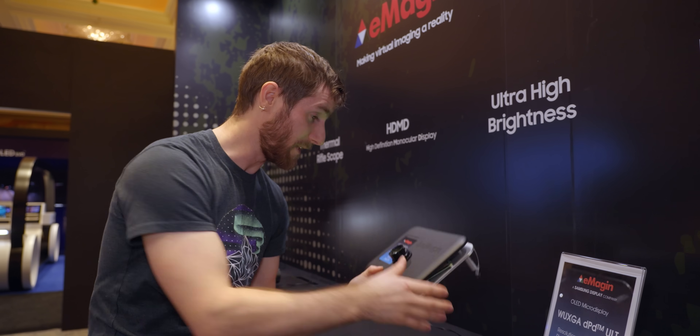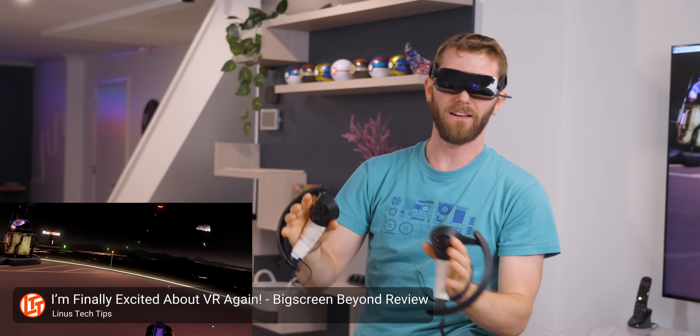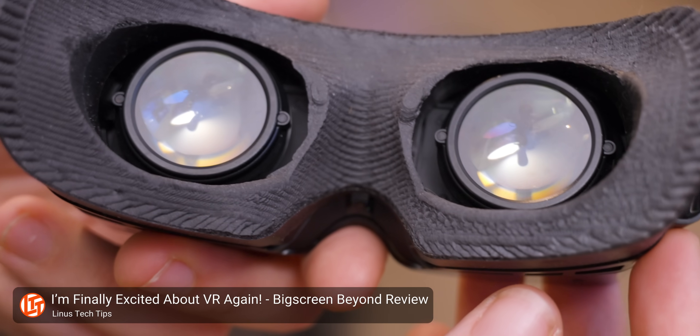A few reasons, actually. In a head-mounted display application, which is what these are for, you lose a ton of the brightness to the lens that stretches the display to fill your field of view. Also, certain applications like 3D can cause a lot of light loss.